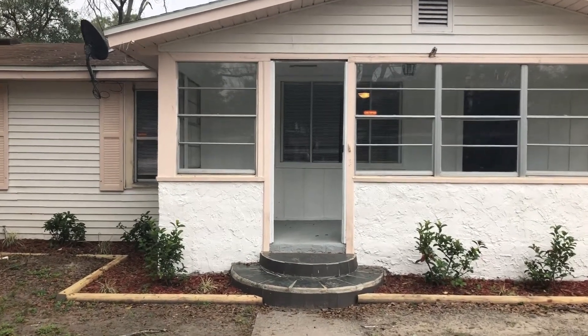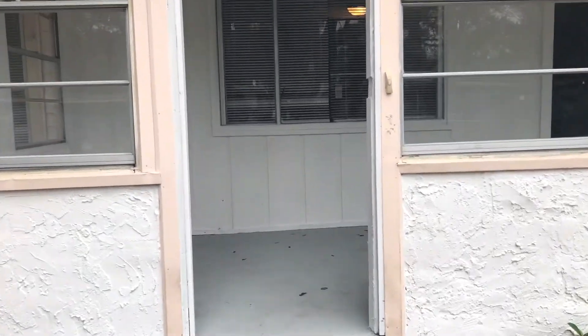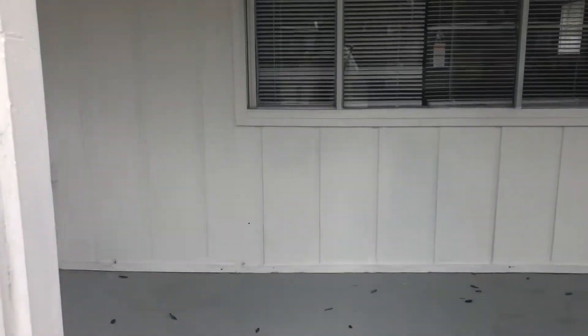Hi, this is Candace with JWB. We're here at 8112 Galveston Avenue to do a final walk on our newly renovated four bedroom, two bathroom home here in Jacksonville, Florida.